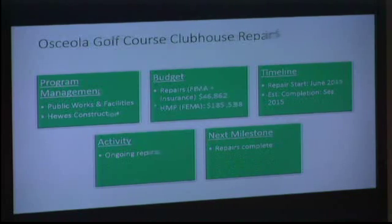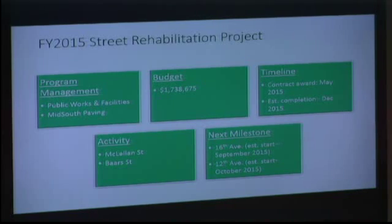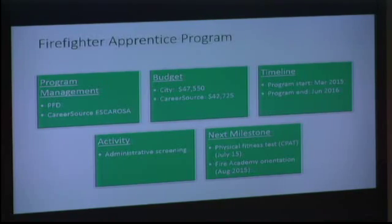2015 Street Rehabilitation Project — the most important thing is we're getting ready to work on McClellan and Bars Street. McClellan Street is near Cordova Park Elementary and shows up a lot on our 311 calls for pothole repairs. Coming up, 16th Avenue and 12th Avenue are scheduled to round out the year. A council member asked where 12th Avenue is located, and staff said they would get the specifics.